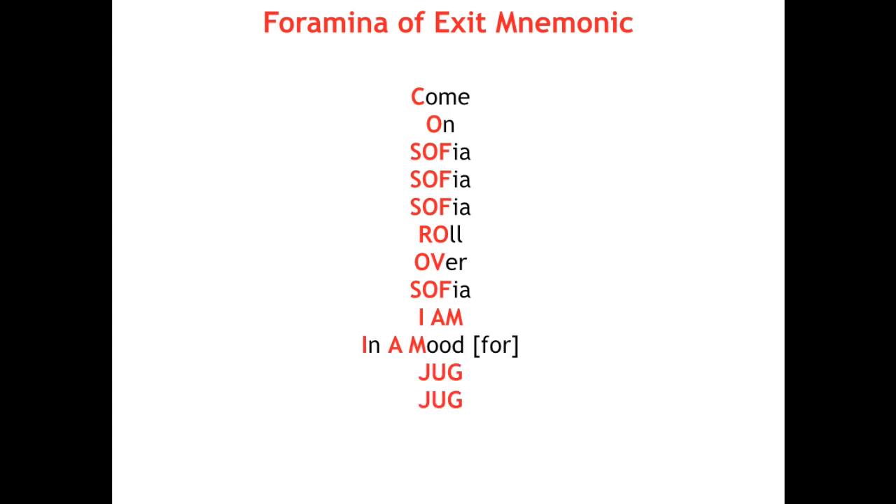With the important letters highlighted in red, the mnemonic goes: Come on Sophia, Sophia, Sophia. Roll over, Sophia. I am in a mood for jug, jug, jug, hey.